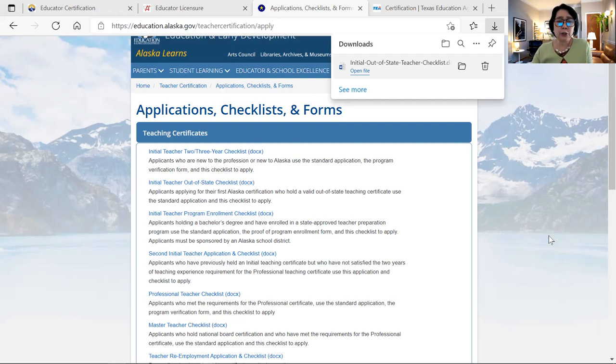You can also add endorsements through an endorsement application, and there are instructions on how to apply. You can click the link and explore. Go to their website and look for the initial out-of-state teacher certificate.